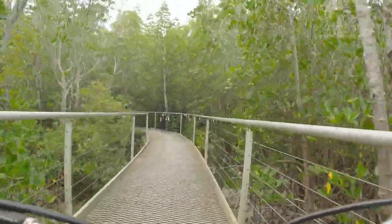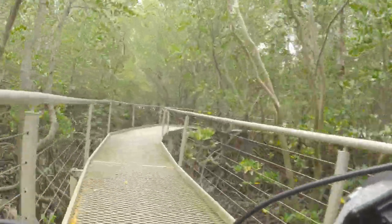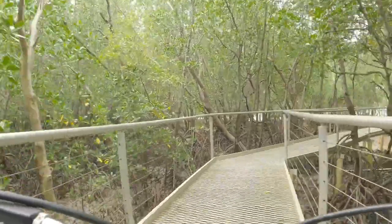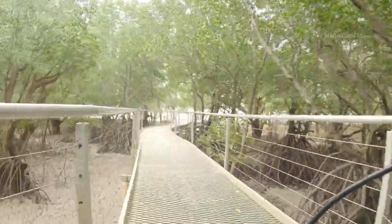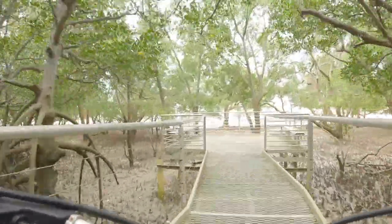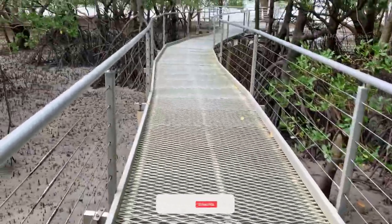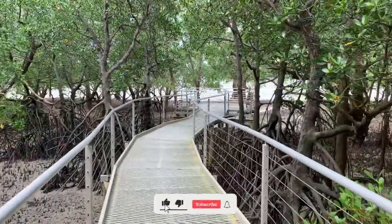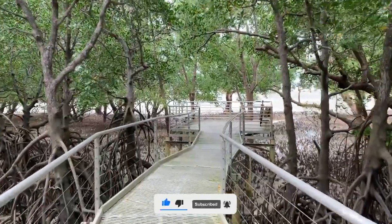This place is so cool — full of nature and so beautiful. This is the end of the trail. At the endpoint there is a platform and benches where people can relax.